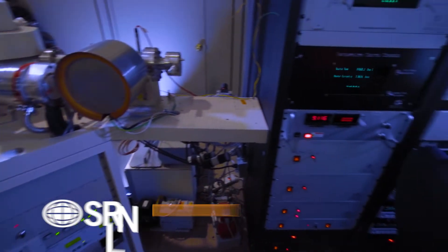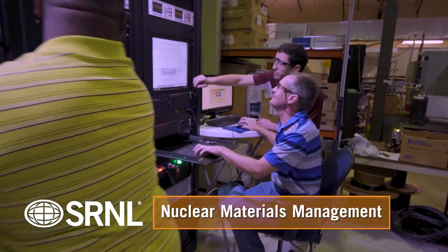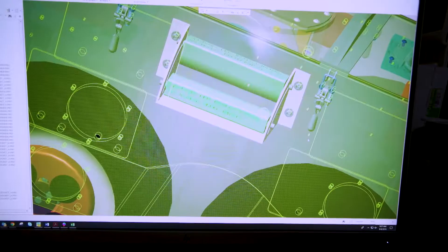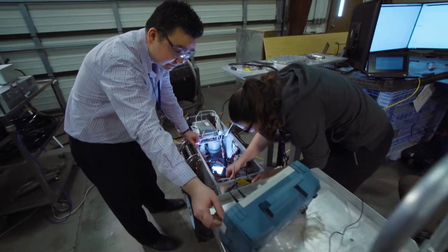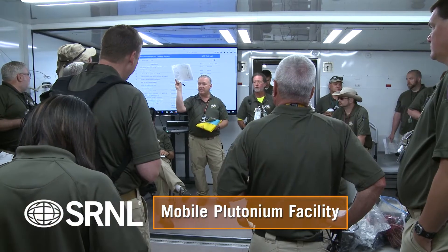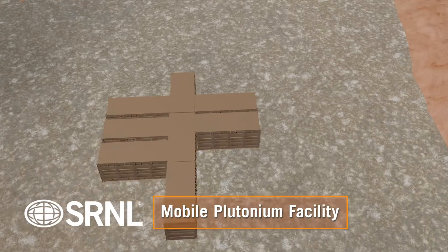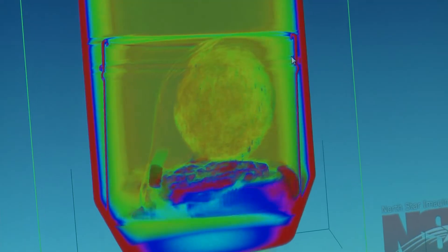SRNL is a recognized global leader in nuclear materials management and materials recovery. The laboratory designs, develops, and tests deployable capabilities to characterize, stabilize, store, process, and transport special nuclear materials. For example, the Mobile Plutonium Facility is the Department of Energy's only rapid response unit. With its modular design, the system can be quickly assembled to execute a recovery mission from locations anywhere in the world.